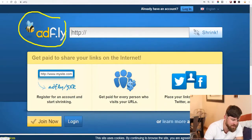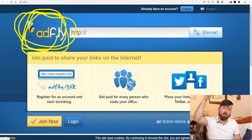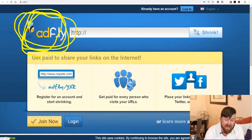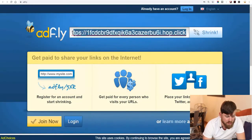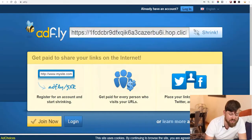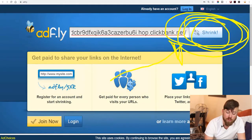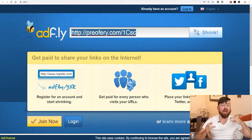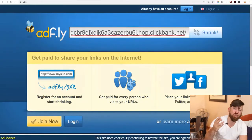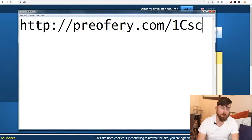The next site is Adfly — check the description for the link, it's ADF.LY — and it's completely free. Paste your long ClickBank URL into Adfly and click the shrink button. That gives you a shorter, prettier-looking link that you can use in your Instagram promotional methods. Copy this shorter link and save it somewhere like a notepad so you can find it when you need it.